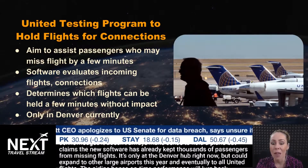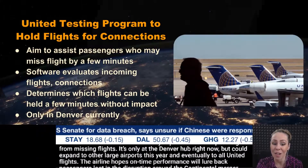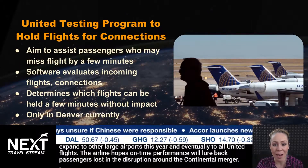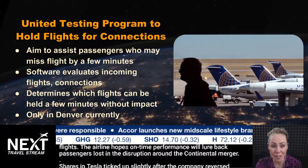It is only available right now at the Denver Hub, but could expand to other large airports this year and eventually to all United flights. The airline hopes on-time performance will lure back customers and passengers lost in disruption around the Continental merger.